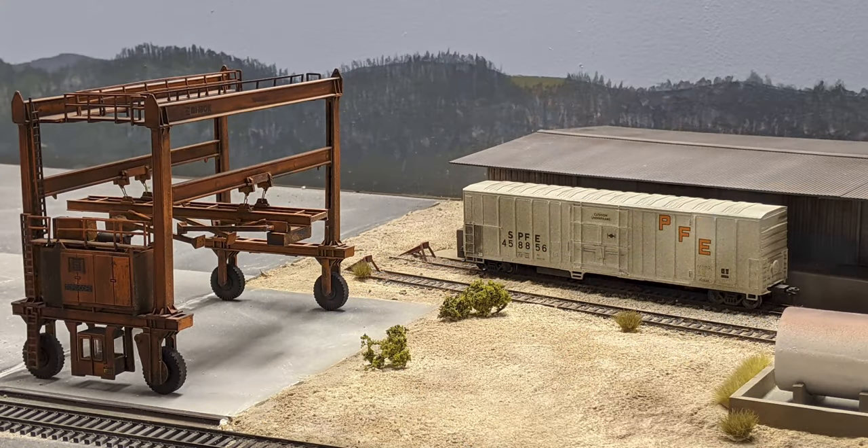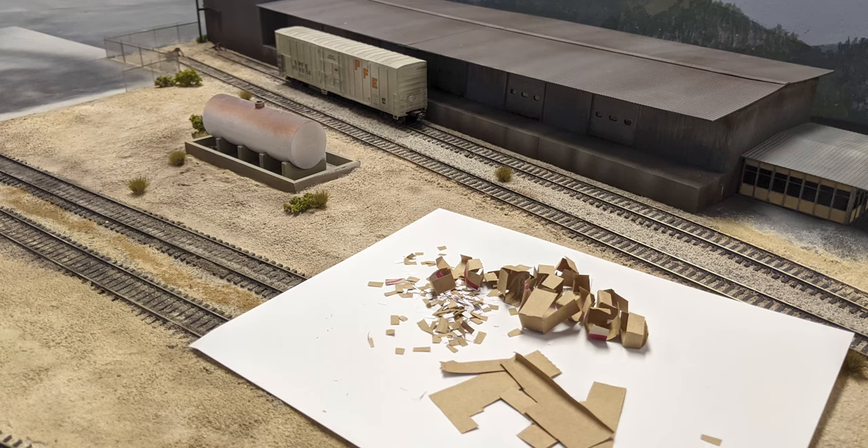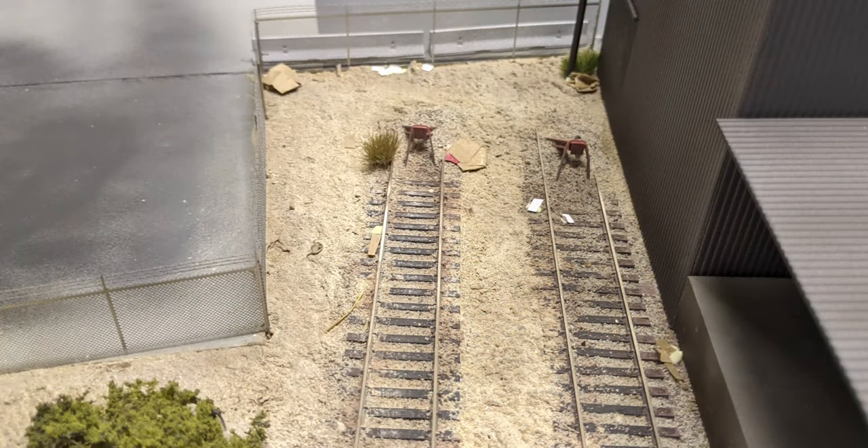Using a mix of clump foliage, static grass, and fine foam, we added a bit of life to this area. The boxes were custom made by me, using brown grocery bags cut to size, assembled, and then crumpled into the dirt.